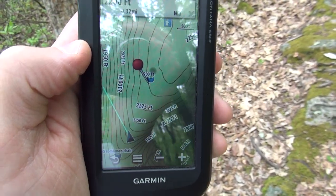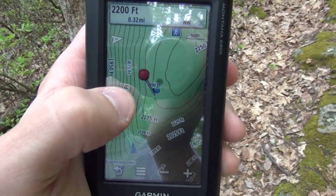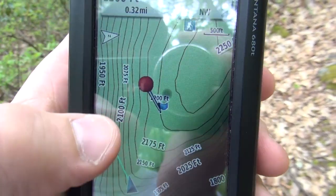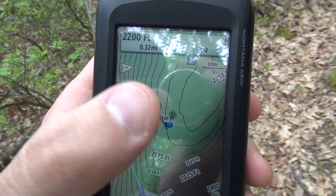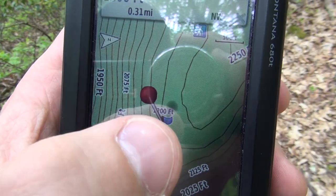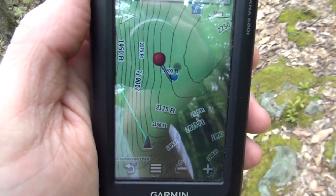Right after I turned the camera off I looked up ahead and there's a very faint draw right there coming up to the top. I dropped a waypoint right there because I want to inspect it — it's very faint, but that is just enough for the deer, turkey, or bear to utilize. That right there is what sets this little point apart from all the rest of this area, and that's why I study maps and that's why I go out and look at these spots.